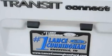Additional features include a passenger side vanity mirror, a low tire pressure indicator, a rear window wiper, and cruise control.